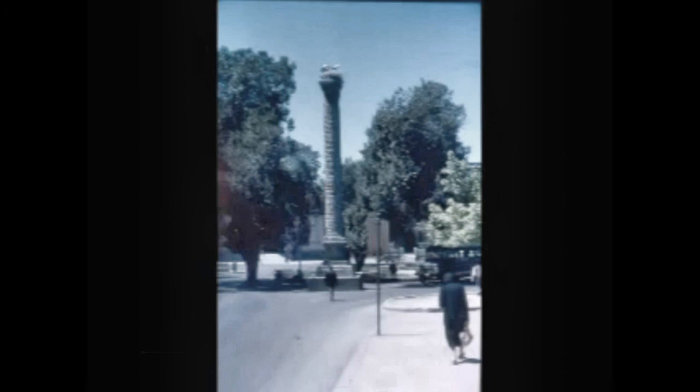Storks are nesting at the top of that pillar. And these are professional letter writers. That's the war memorial in Ankara.